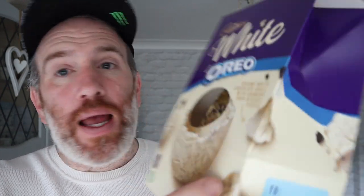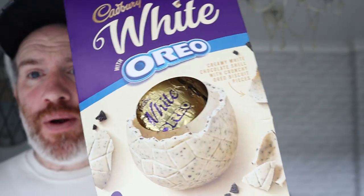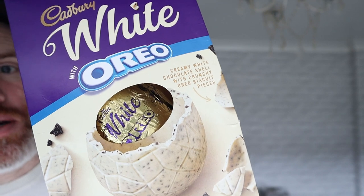Oh, it is moving now — there it goes, that's how it should look. Oreo, white chocolate, Cadbury's egg.